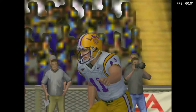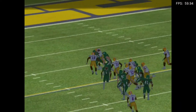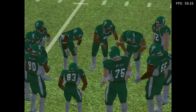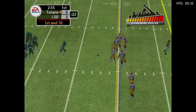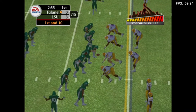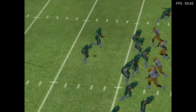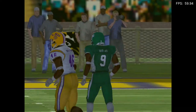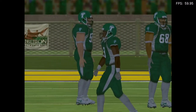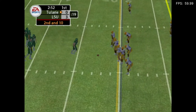Kickoff — he kicks it, number 13 has it at the five. Not much on the return — the coverage was all over him. On first down he'll throw — and the receiver can't make the catch. That looked like a pretty good pass; it was a catchable ball right at him, he just didn't catch it. So it's second and ten, ball on the 17-yard line.